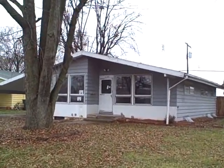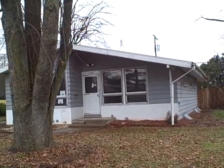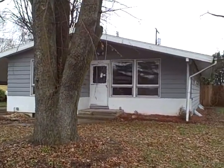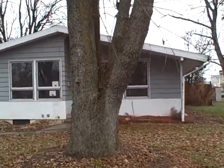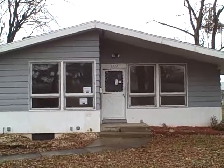Good afternoon. We are here at today's target property at 3134 Claremont Road, Columbus, Ohio, 43227. This is a three bedroom, one bath home with a full basement and a carport.